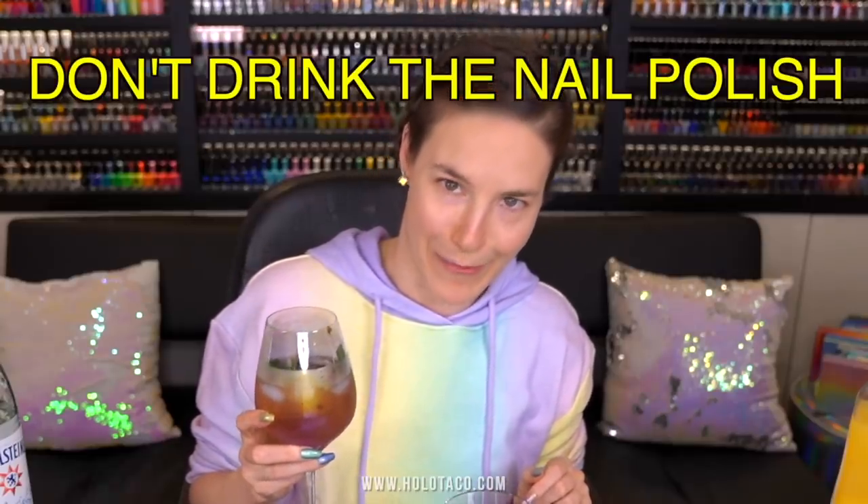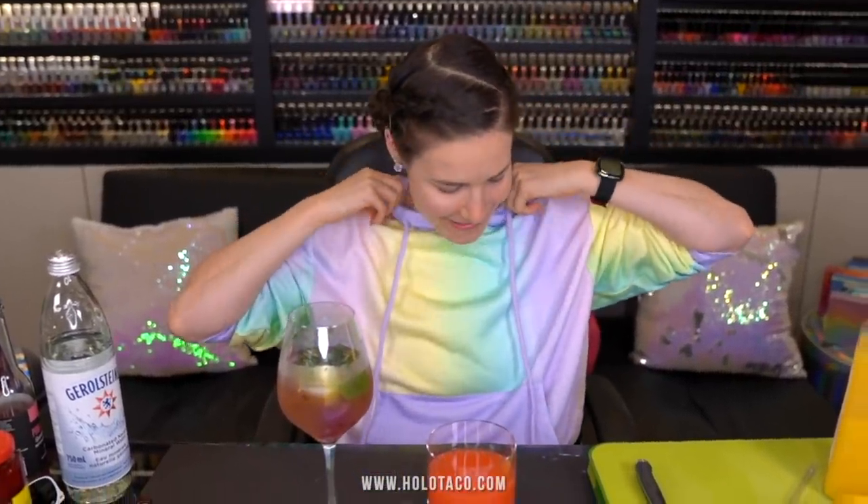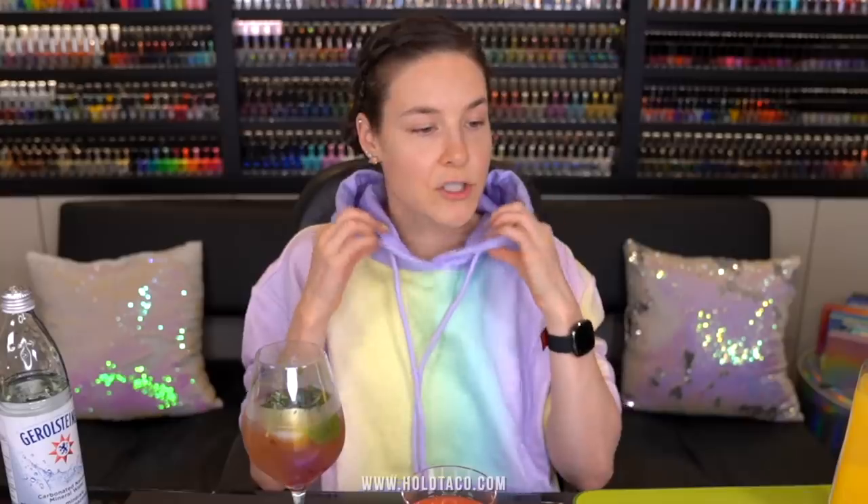I hope you guys enjoyed this collection reveal video and love the new colors. I'm so proud and excited for this one — I can finally wear it on my nails and actually tell you what it is. The link to shop is down below in the video description, or go to holotaco.com. See you in the cart, and I'll buy you a drink. Thanks so much for your support and for watching — I'll see y'all later!